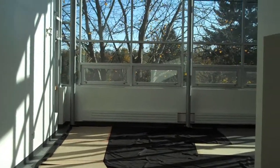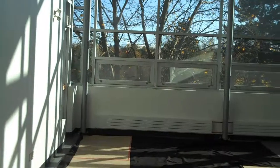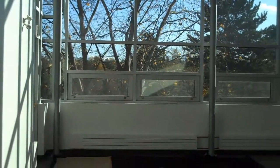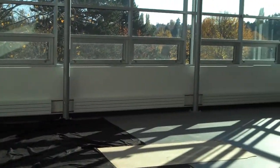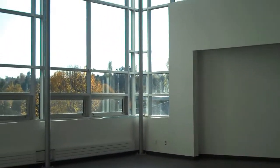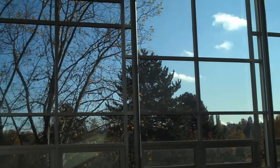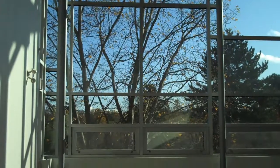Here we are entering the martial arts room. Beautiful space, lots of large windows and a beautiful view.